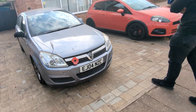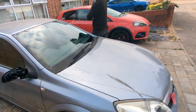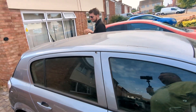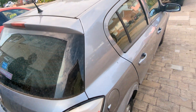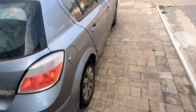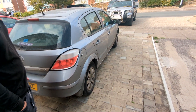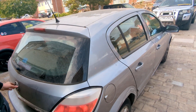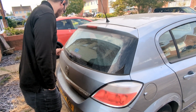You are looking at a Mark 5 Vauxhall Astra from 2004, 1.4 litre petrol, no turbo. It is the absolute definition of a box — battered to absolute hell. It's absolutely filthy. I don't even know if this wiper actually works properly anymore.